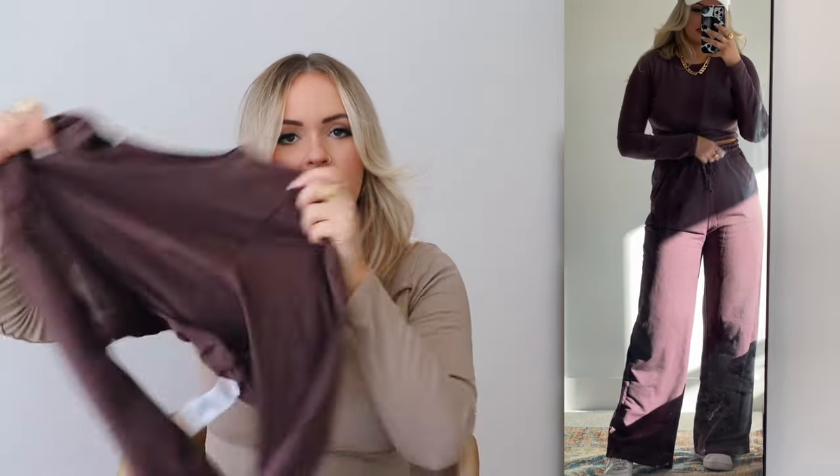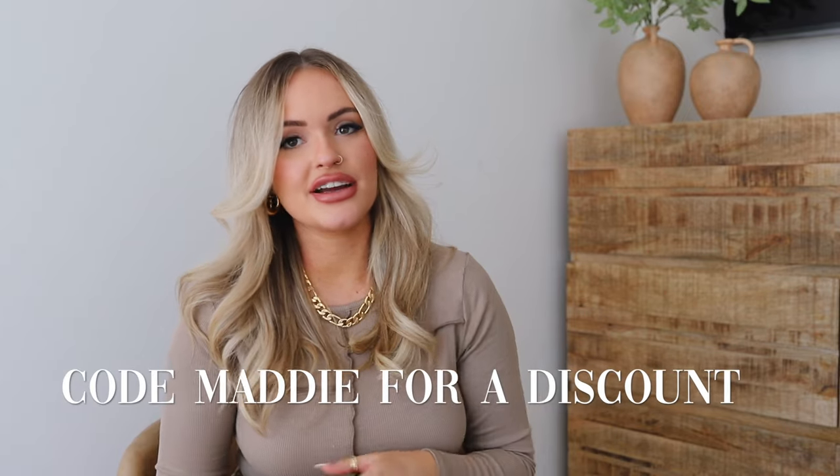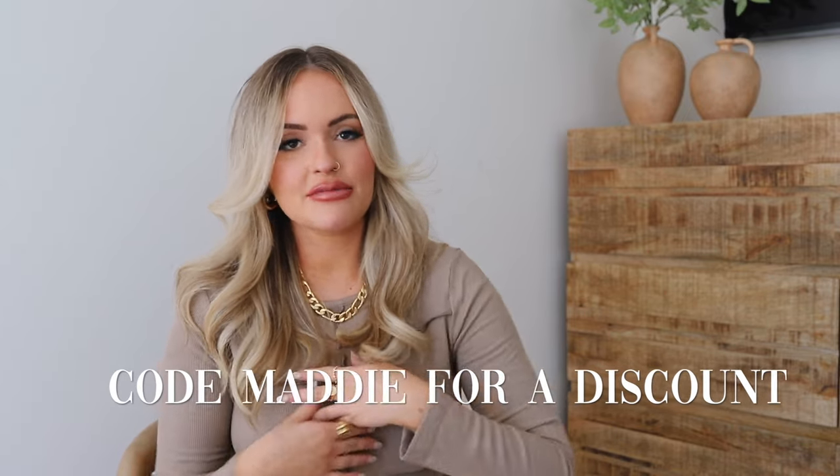So that is it! I hope you guys found some stuff you like. Let me know what look was your favorite. Everything is linked in the description and you can use code 'maddie' for a discount on anything Missguided — it doesn't have to be any of these pieces. If you find something you like, go ahead and shop it. Thank you guys for watching and I'll see you in the next video!